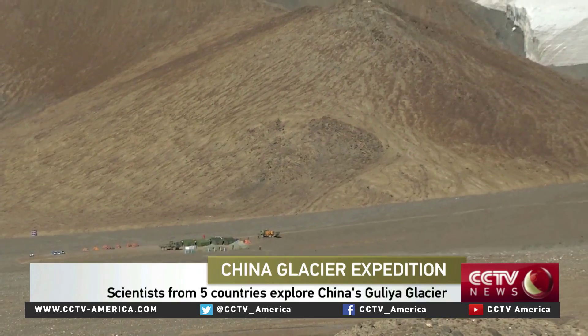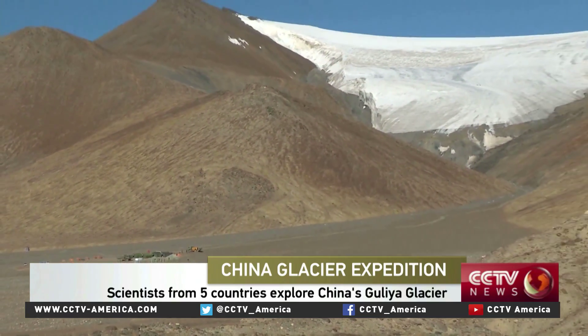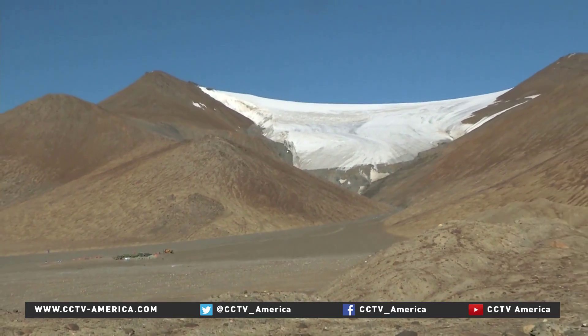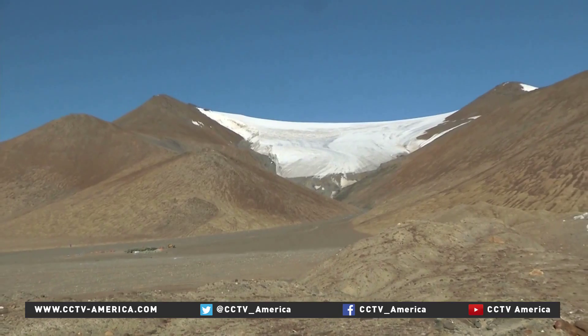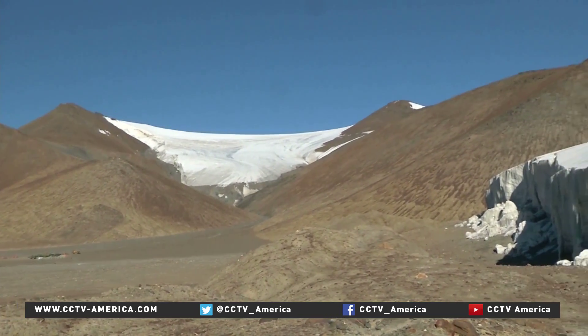So why are we here? Look at this glacier behind me. The view is spectacular, isn't it? But actually, the scientists are not coming here to see this wonder of nature. They are coming here to drill four ice cores, 800 meters in total from the glacier.